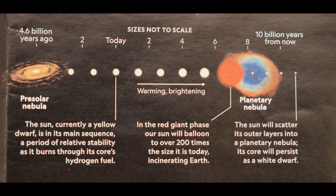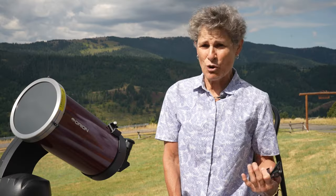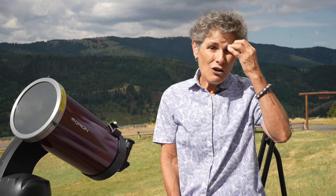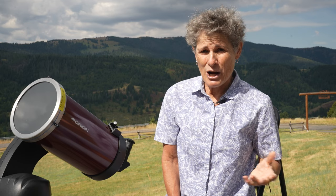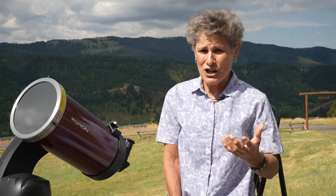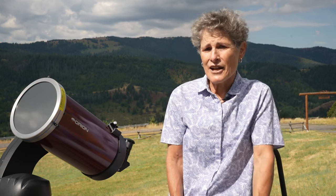The sun formed about 4.6 billion years ago in a giant spinning cloud of gas and dust called the solar nebula. As the nebula collapsed under its own gravity, it spun faster and flattened into a disk. Most of the nebula's material was pulled toward the center to form our sun, which accounts for 99.8% of our solar system's mass. Much of the remaining material formed the planets and other objects that now orbit the sun, and the leftover gas and dust was blown away by the young sun's early solar wind.